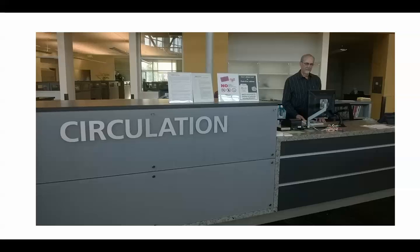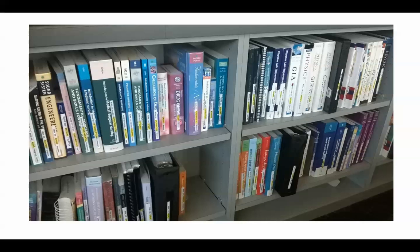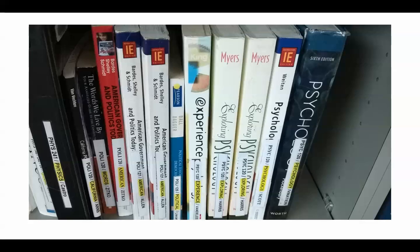A big part of what circulation does, in addition to checking out books, is what's called the faculty reserves. These are textbooks available for you — you go up to the desk, let us know the class you're in and who the teacher is, and we'll pull the textbook for you. You can check that out for two hours. For example, for Psych 120 taught by Harris, we would pull the book and allow you to use it. You can make copies, read it in the library, and students find it very helpful because textbooks can be very expensive.